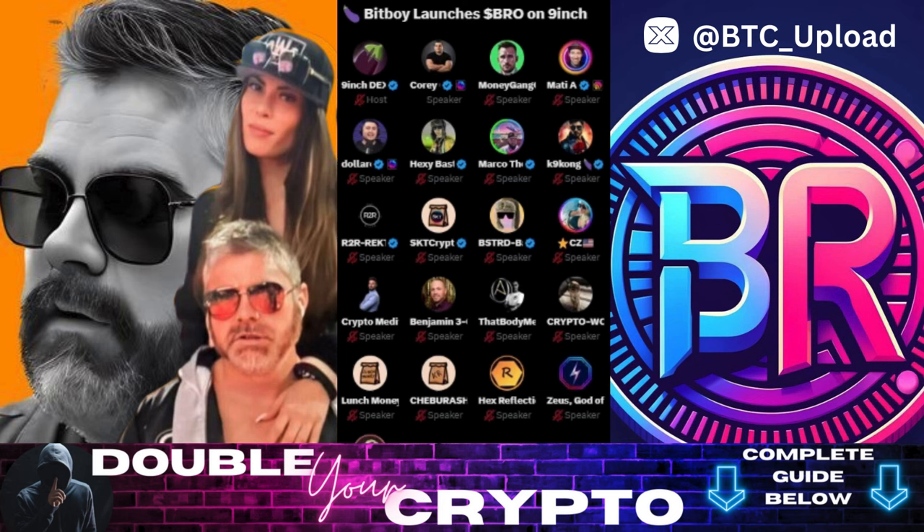I just wanted to give a big shout out to the 9inch team — they're always working their asses off — and the CoinHub guys. If you're not in CoinHub, I don't know what you're doing. You lot need to get in there, because that's where the real alpha is. T.me/CoinHub_9inch — get yourselves over there. That's where the membership charge is going to be — rumor has it Hexy is going to start doing a membership charge. It'll be like 1 million Bro tokens just to get in — lifetime membership.